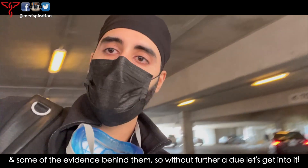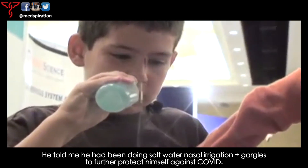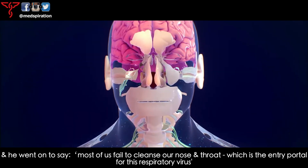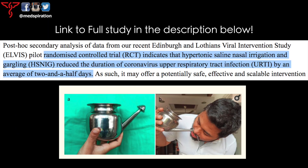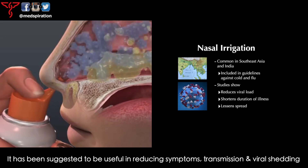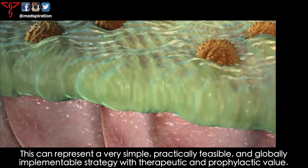A couple months ago when I was working in the ICU, one of my attendings told me he had been doing salt water nasal irrigation and gargles to further protect himself against COVID. He said most of us fail to cleanse our nose and throat, which is the entry portal for this respiratory virus. The neti pot — also called nasal sinus rinse — is an ancient practice that originated from India. Some studies have shown nasal irrigation may reduce the duration of COVID upper respiratory tract infection by an average of two and a half days. It has been suggested to be useful in reducing symptoms, transmission, and viral shedding — a simple, practically feasible, and globally implementable strategy with therapeutic and prophylactic value.